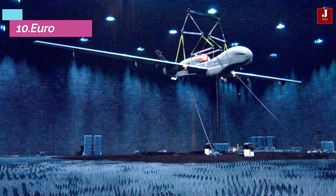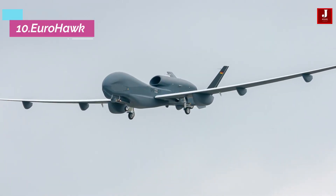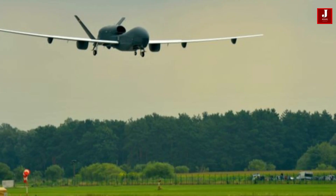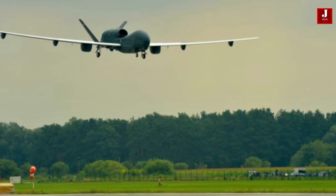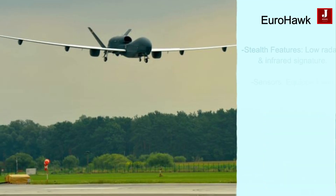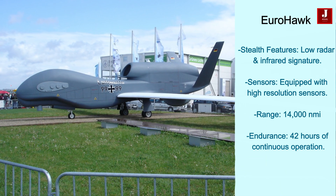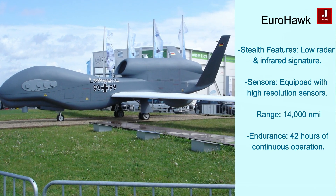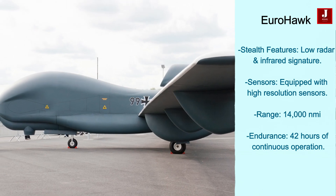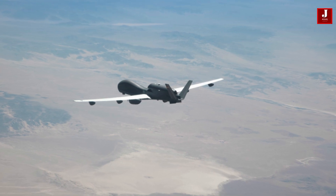The Euro Hawk is a signals intelligence drone adapted from the RQ-4 Global Hawk, designed for reconnaissance missions. It featured graphite composite construction, low radar and infrared signature, and high-resolution sensors. With a range of 14,000 nautical miles and 42-hour endurance, it could operate globally. However, the project was cancelled due to airworthiness issues in Europe. Despite its cancellation, the Euro Hawk's design and capabilities influenced future UAV developments.